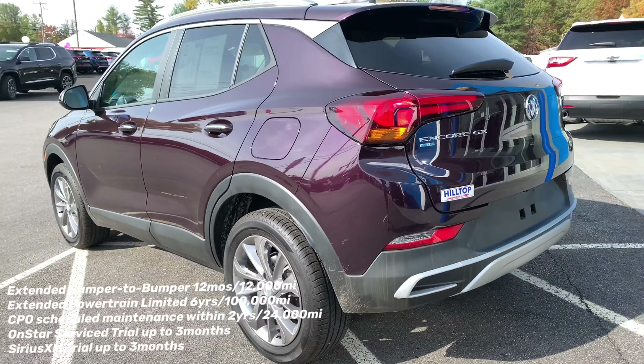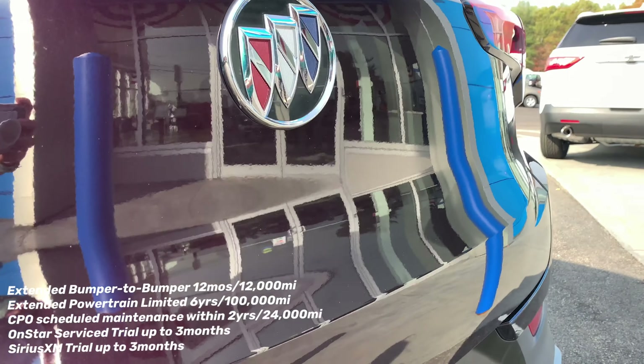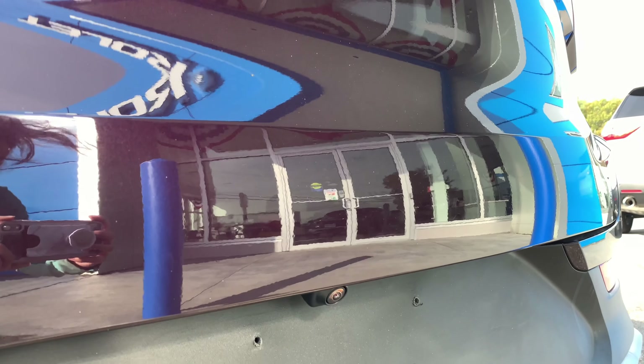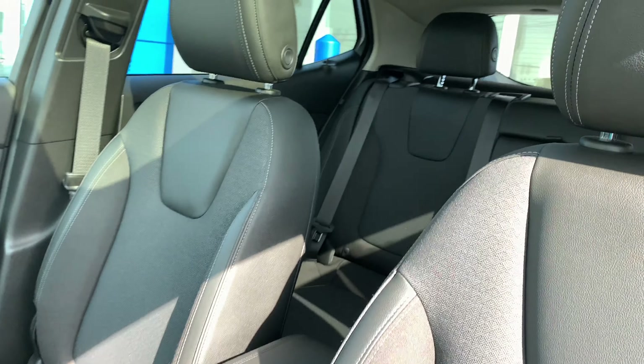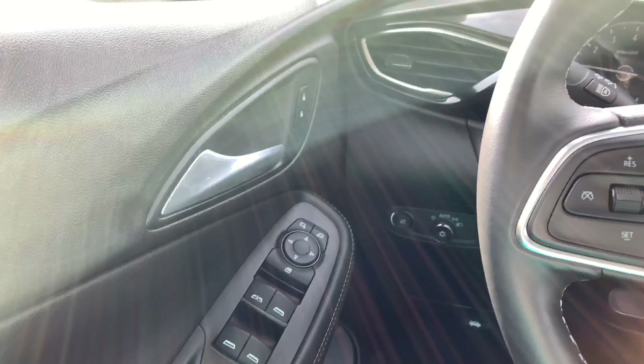It includes extended warranties like bumper-to-bumper as well as the extended powertrain limited warranty. This Buick comes with an HD rear vision camera and has heated driver and front passenger seats.